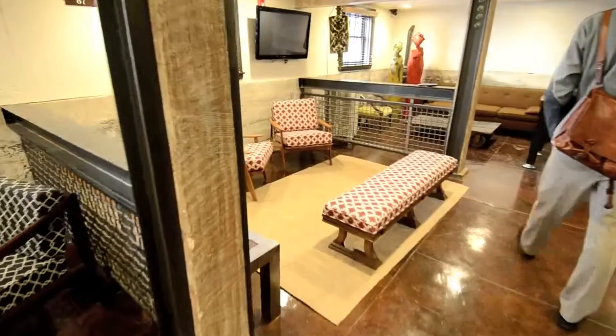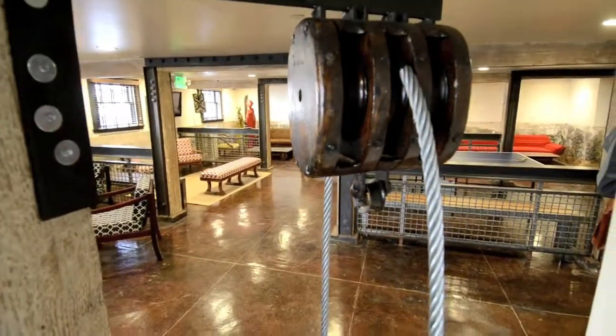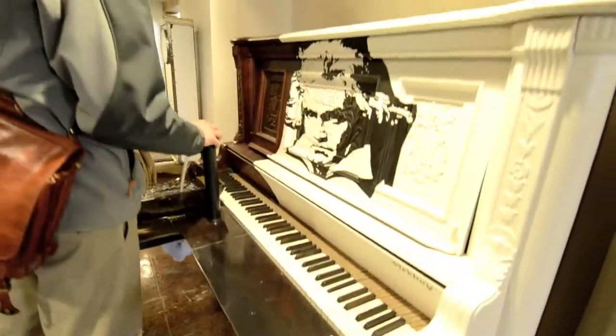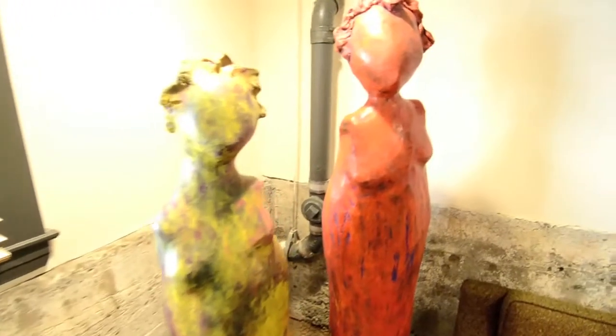In the basement, we tried to do something different and more industrial. The basement didn't have any character — it was just storage. We did something more artistic and tried to bring local artists into the building to show their pieces.